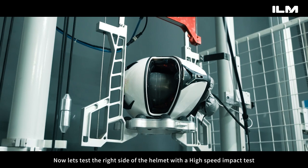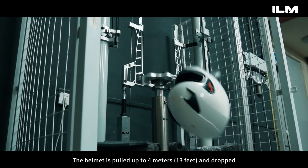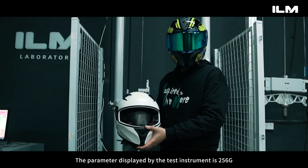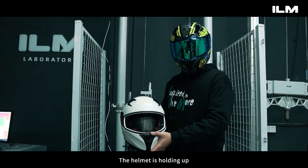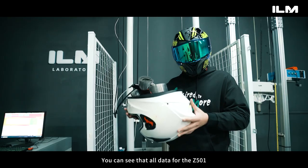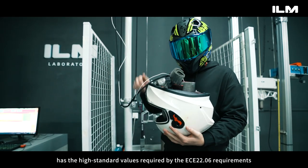Now let's test the right side of the helmet with a high-speed impact test. The helmet is pulled up to 4 meters — 13 feet — and dropped. The parameter displayed by the test instrument is 256 g. The helmet is holding up. Our Z500-1 helmet has performed really well.